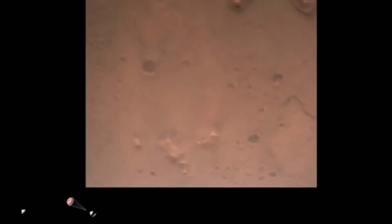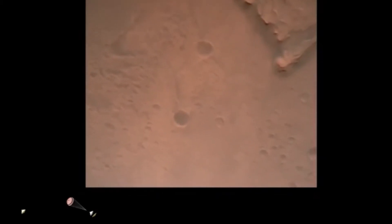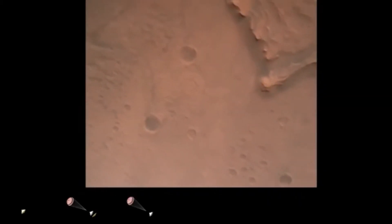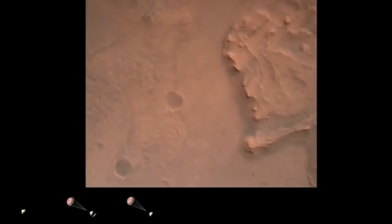Nav filter converged. Velocity solution: 3.3 meters per second. Altitude: 7.4 kilometers. Perseverance now has radar lock on the ground. Current velocity is about 100 meters per second, 6.6 kilometers above the surface of Mars.